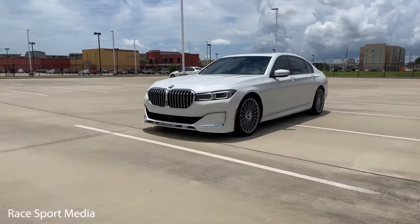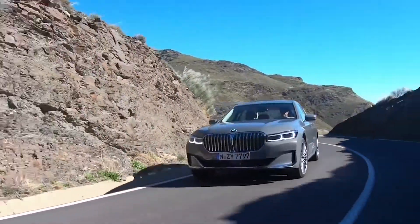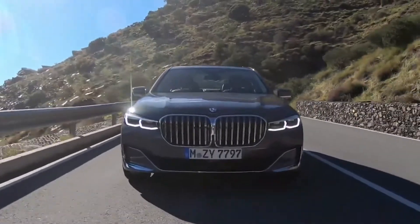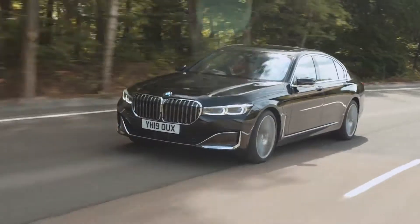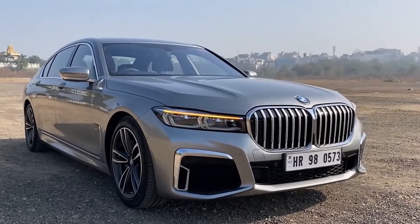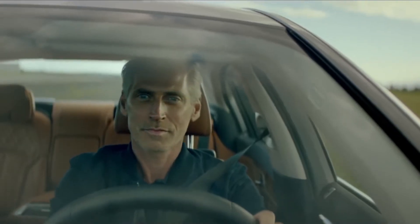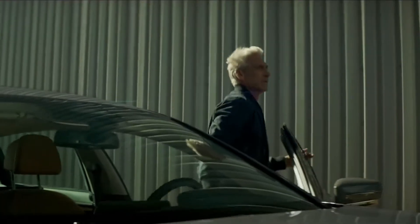A host of powertrain options is offered, ranging from the 320hp inline-six to a fire-breathing twin-turbo V12. But no matter which mill is under hood, the 7 Series remains a calm, collected cruiser that won't break a sweat on long road trips and will leave you feeling refreshed and relaxed when you reach your destination.